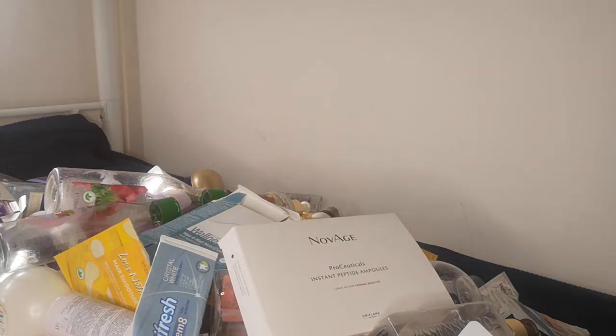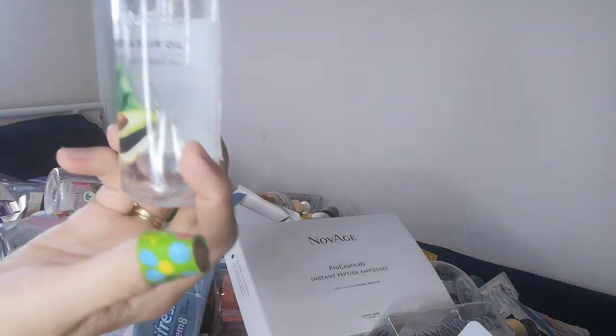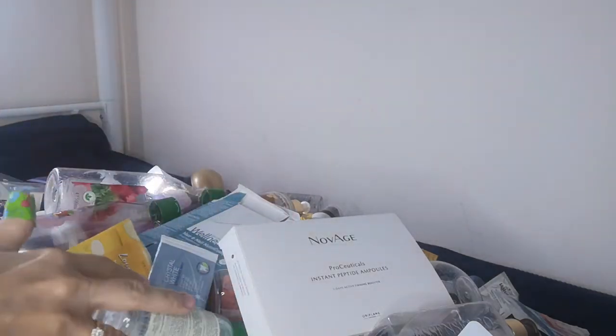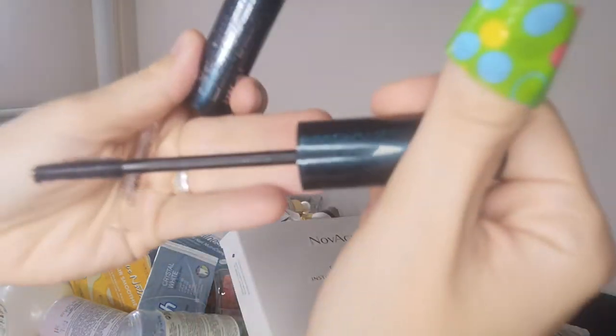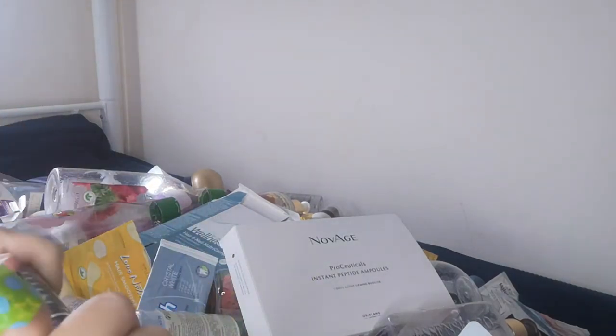I have a few more products to show — the Love Nature body and hair oil, which I like to use before taking a shower as it makes the hair softer and healthier looking. I also have the Wonderlash XXL 5-in-1 mascara from last year's Christmas catalog — it has a sparkly effect on eyelashes.